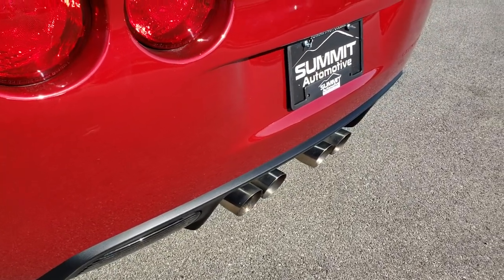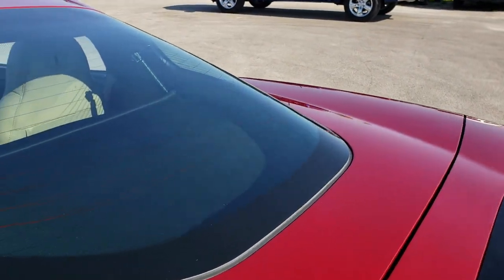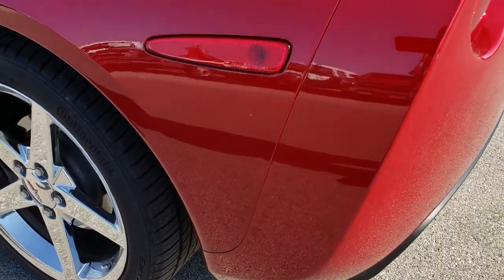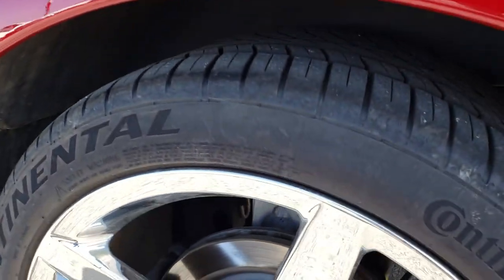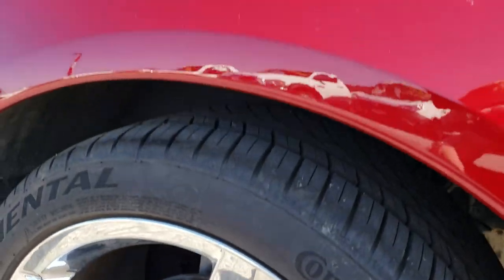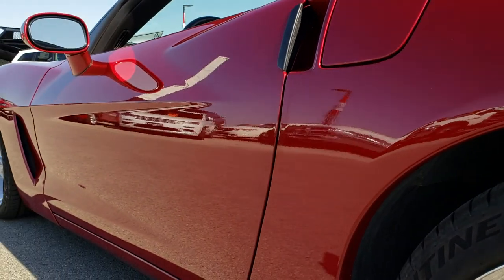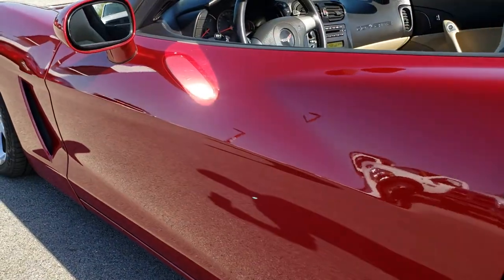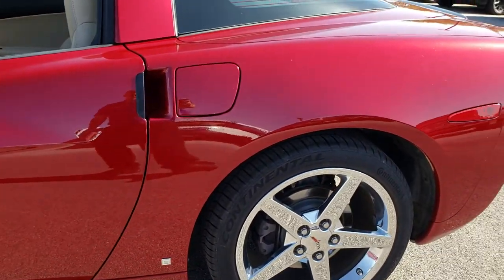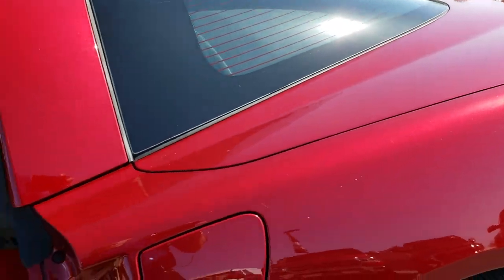It has the quad outlet dual exhaust. The deck lid is in excellent shape and the glass is in excellent shape as well. As we go down this side of the car, just as clean as the passenger side. This back rim is absolutely perfect as well, and you can see just how nice and clean that body and paint is. Very nice clean paint on this car — probably one of the cleanest Corvettes we've gotten in.